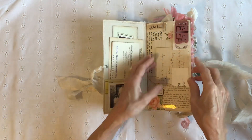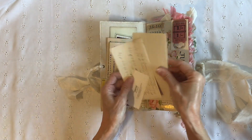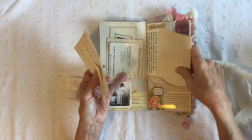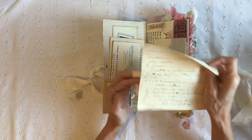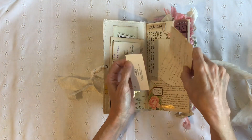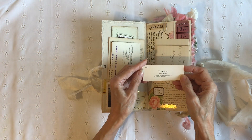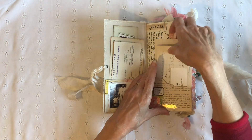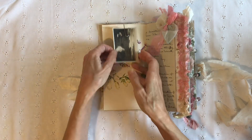Some vintage ticket there and some bits and bobs in this pocket — it's just some notepaper. This paper is from a French school book, I think. And this is a Latin flashcard. On this side I just popped a little vintage photograph.